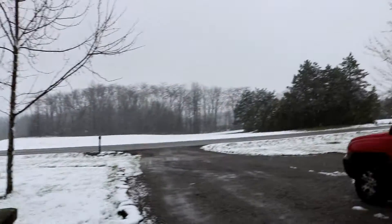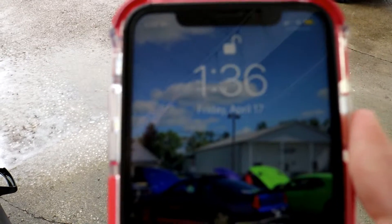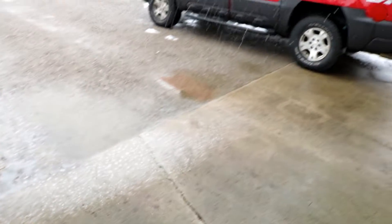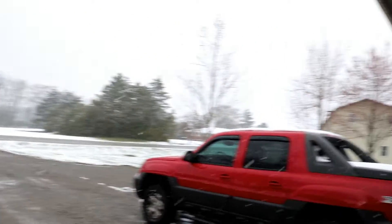What's up guys, welcome back to the channel. I was ready to come out here and make a video with the Monte Carlo, so I got down here — I actually got down here before I even looked out the window — looked out the window and saw this. What date is it? April 17th. This isn't right. I was gonna film a video on the Monte Carlo, but as you can see, that's clearly not happening, so she's gonna stay in here for today.